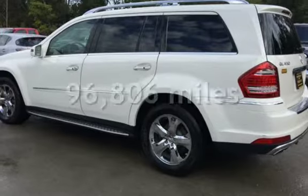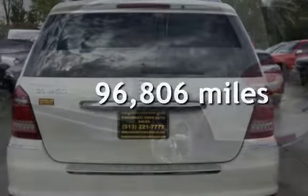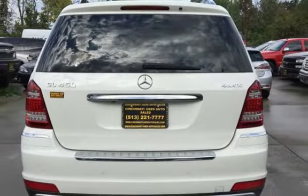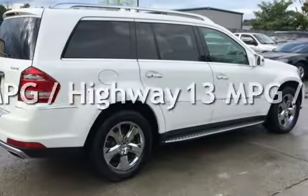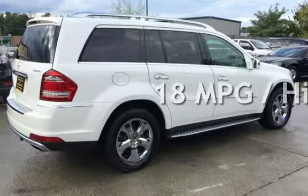This Mercedes-Benz has less than 97,000 miles on the odometer. Estimated fuel economy for this vehicle is 13 miles per gallon in the city and 18 miles per gallon on the highway.